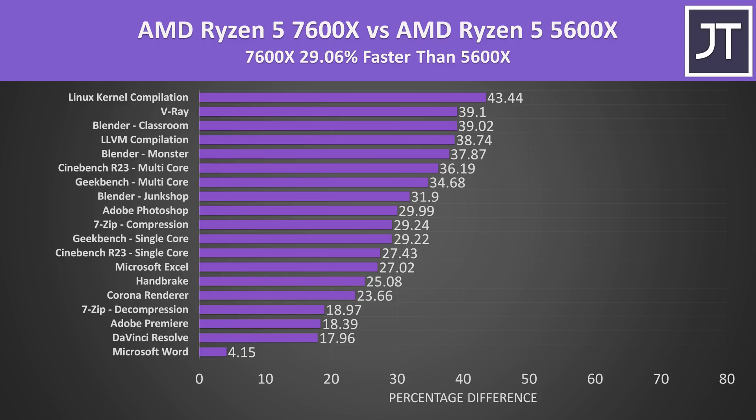Comparing the 7600X against the 5600X, we're looking at a 29% improvement in these same specific application tests. Linux kernel compilation likely had above average gains due to the doubling of L2 cache, while both video editing apps had some of the smallest gains with Zen 4.